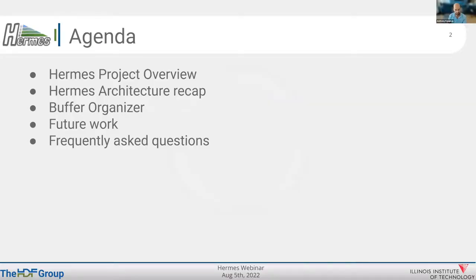We have prepared a nice agenda for today. We're going to have a project overview, go over the architecture as a recap, and then present the latest developments in Hermes, which is the buffer organizer. We do have some results and demos, and we will close with future work and time for questions and answers.